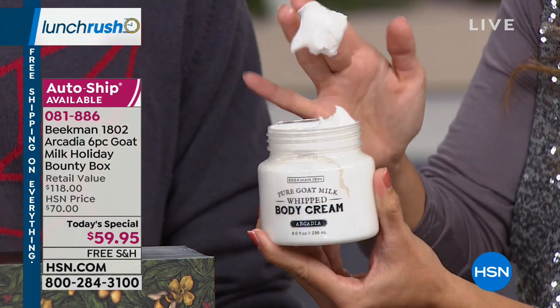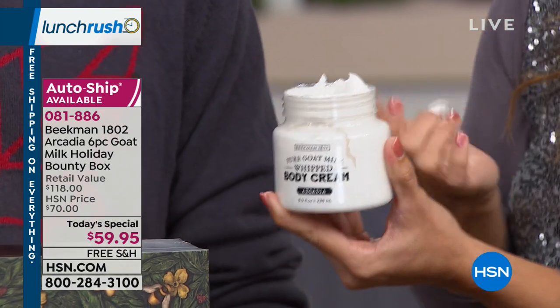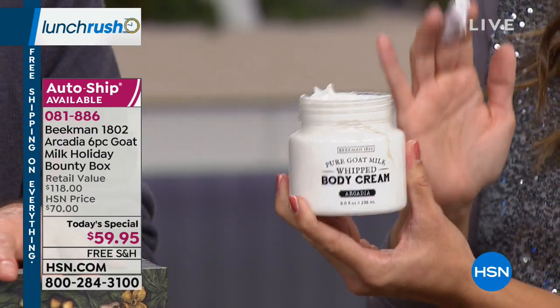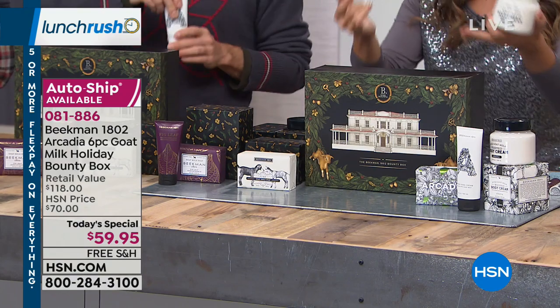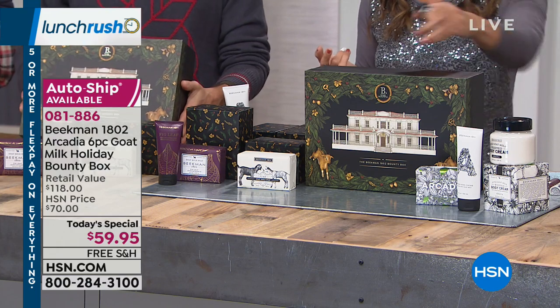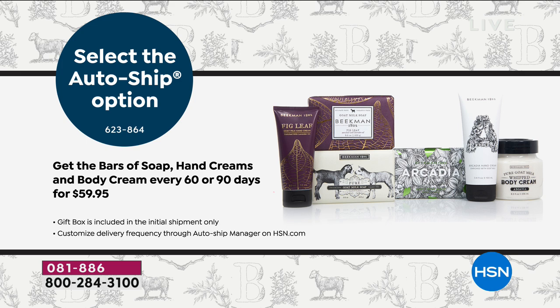This body cream is a $38 value on its own, and the hand cream is $20, so just those two items together cover the price of the entire bounty box. We have auto-ship available which locks in this price point and free shipping, but on the auto-ship you get just the products — not the three gift boxes. The three beautiful gift boxes only come with the Today's Special, so take advantage of that.